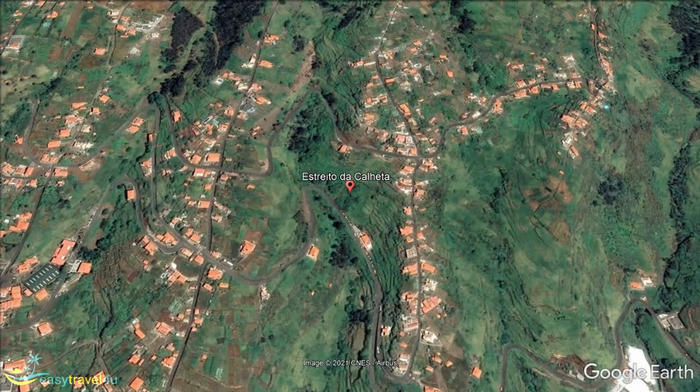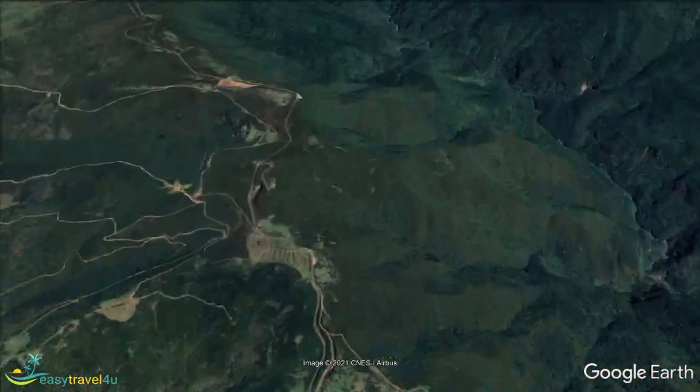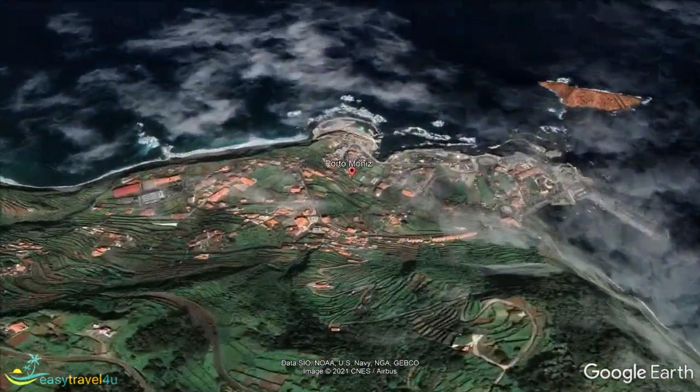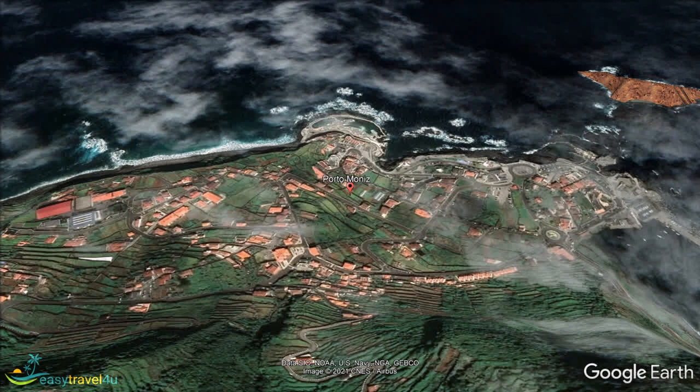We're now going to leave the south coast of the island and head to the very north-western point of Madeira, which is Porto Moniz. A relatively small settlement, it has gained quite the following over the years for its natural pools. Lava has formed craters that have filled with seawater, making for a unique experience of being able to swim and relax in the crystal-clear waters without having to worry about depth or the tide.